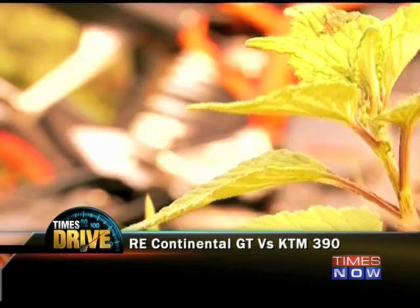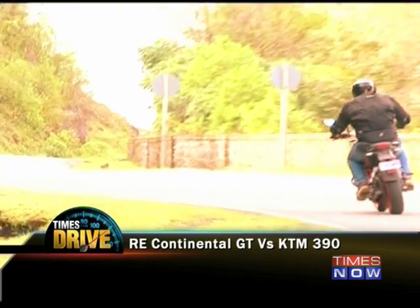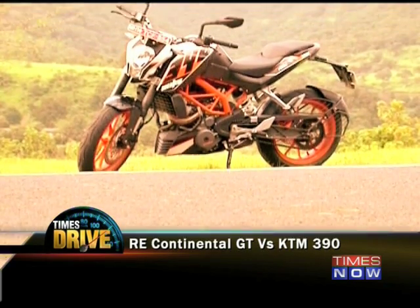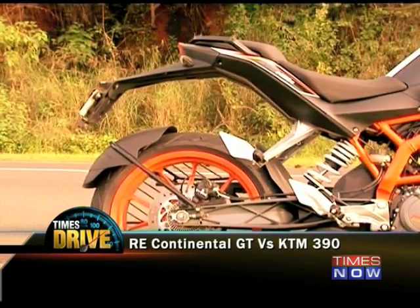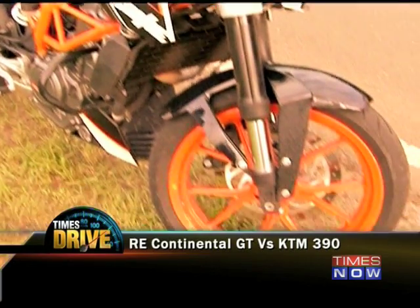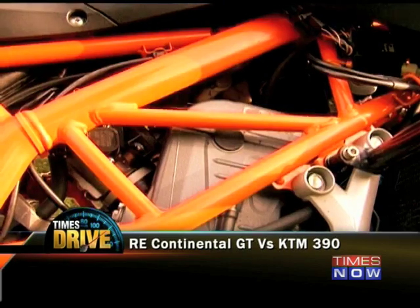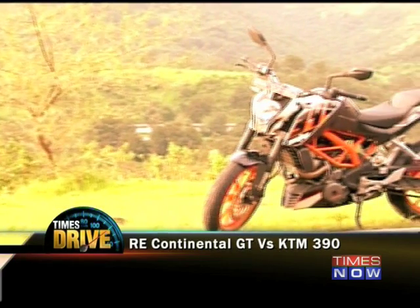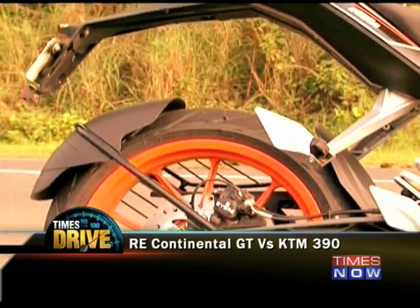Motorcycles are just not about numbers and figures. What a bike feels like when you ride it is very important, but even more important is how it makes you feel. Representing brash modernity is the KTM 390. The Duke looks like a motorcycle that was designed by someone with a pathological hatred for curves. Outside of the wheels, you don't want to find anything on this bike that's not a straight line. It's almost as if the Duke was designed for radar absorption.